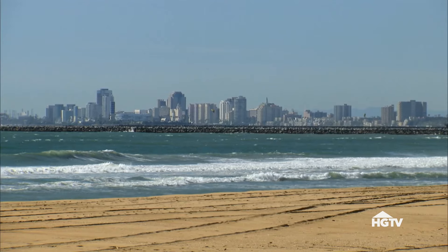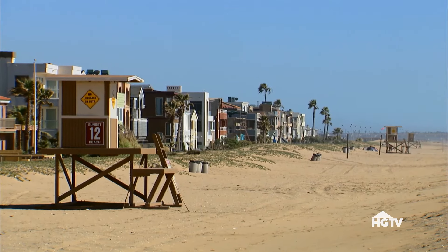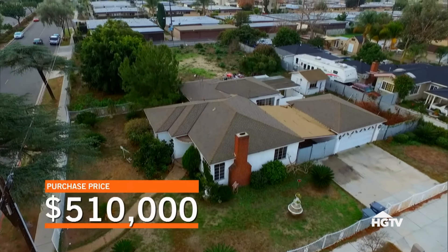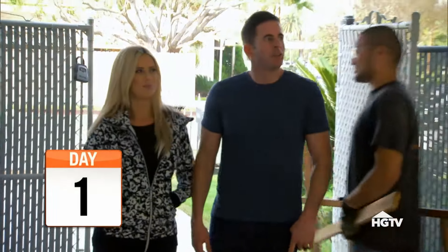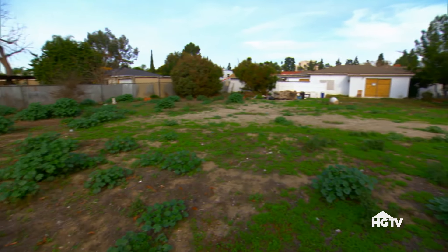We offered $500,000 and the seller countered at $510,000, so we accept it. That means our margins are going to be really tight on this house, but we can still make a really big profit if the city approves the lot split. We should find out about that in a couple of weeks, but in the meantime, it's time to start demo.